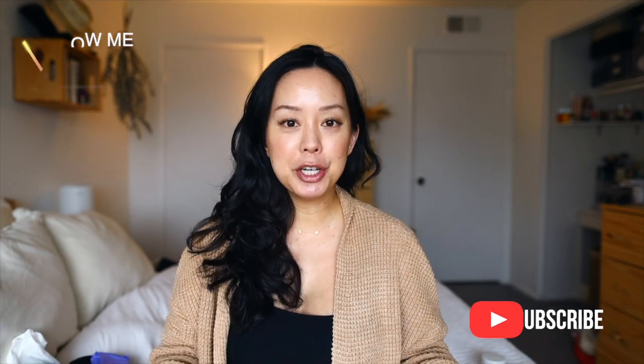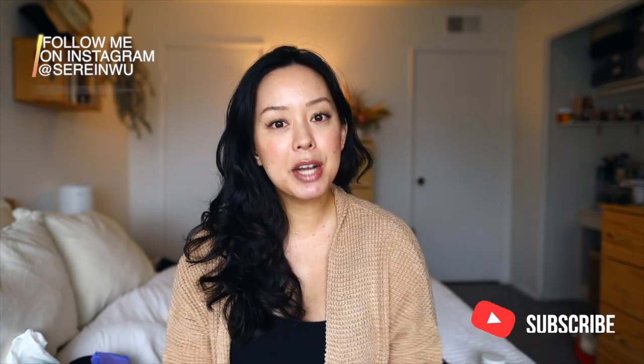Hey guys, welcome back to my channel. If you're new, I'm Serene, and today's video is all about my postpartum must-haves, specifically if you had a C-section.